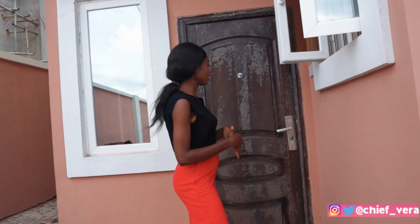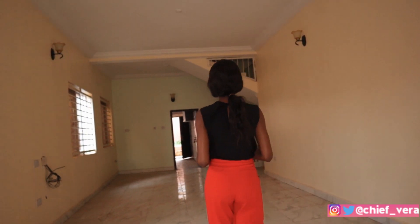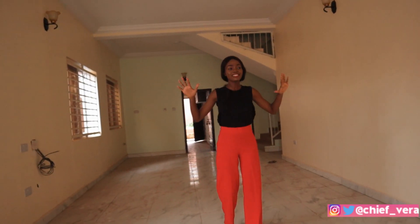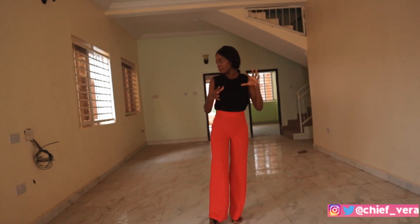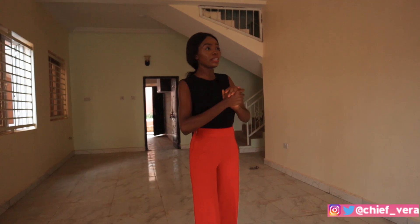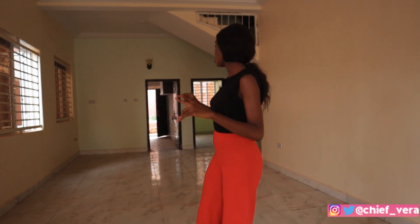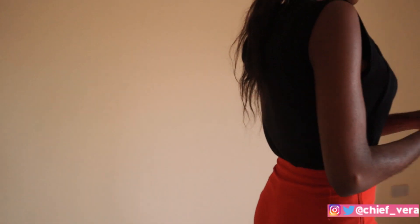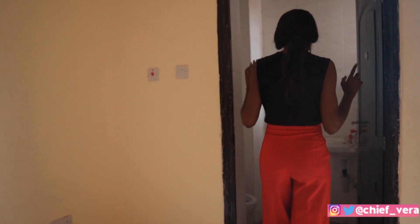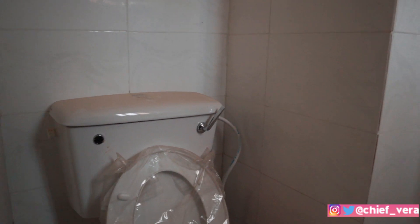Let's go inside and check out everything. So this is the living room. It already has the lighting, the wires, and everything is in place. It also has a guest restroom here. So let's move over to the kitchen.